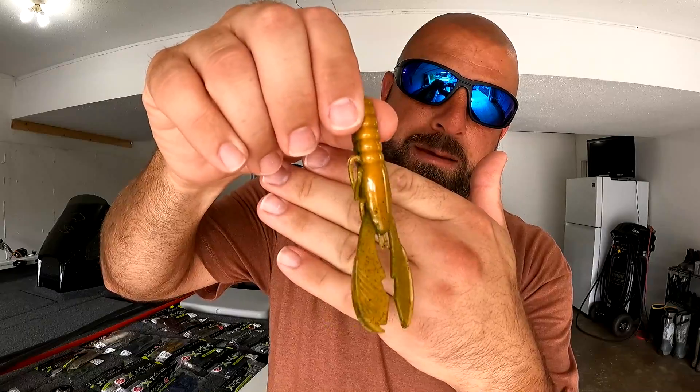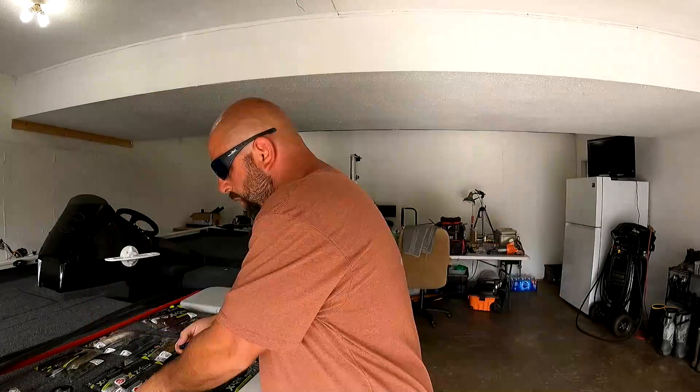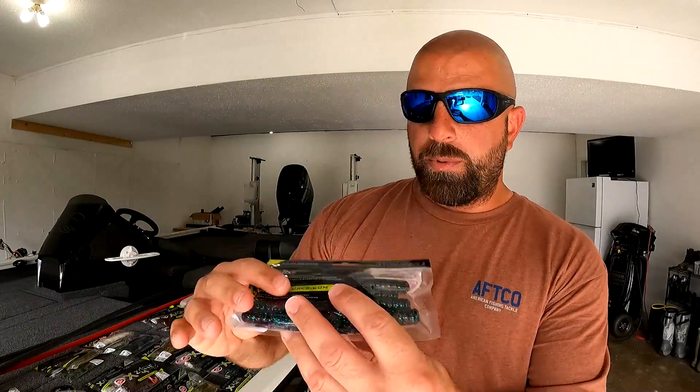Now for the larger size — I believe it's a 4-inch or maybe 4.25-inch Muscle Back Finesse Craw. Colors here are Perch, which has something orange to it, and black blue laminate. Super soft plastic. Obviously with a bigger size you're going to use a bigger Texas rig or as a jig trailer when you want that bigger presence in the water. I'll also just swim it — Texas rig and swim it in. Then we've got June Bug, which we all know.